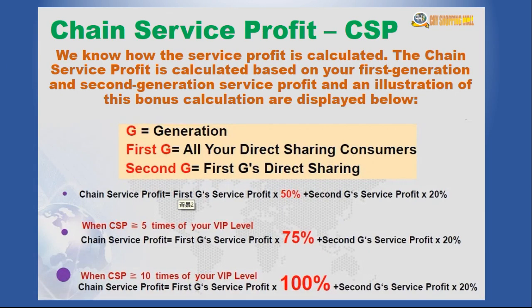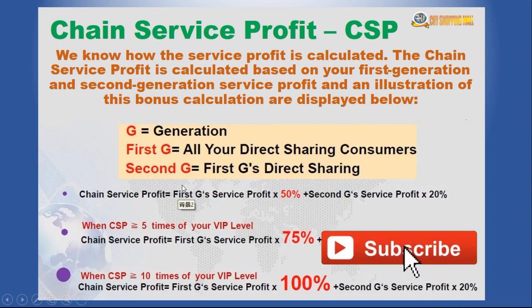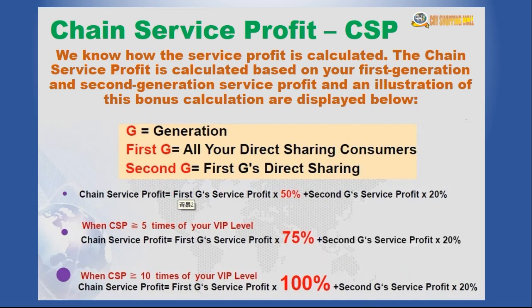The fifth way is called the chain service profit, calculated as your team grows. As you build your first, second, and further generations — your downliners striving to build their own networks — the earnings are calculated based on team growth. You can make either 50%, 75%, or even 100% depending on how big your team is growing. The earning potential on CHY Mall is unlimited if you really want to build this business.